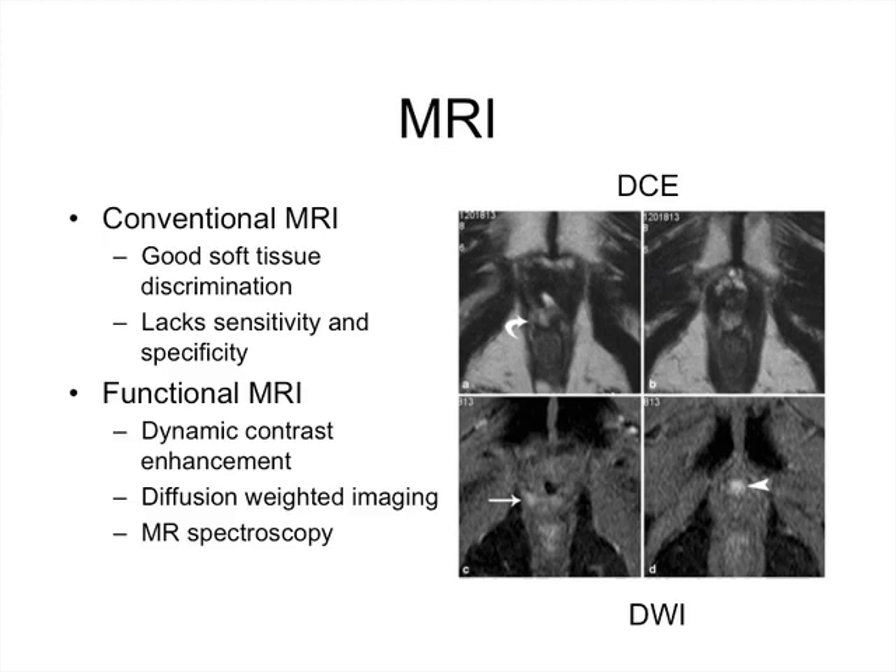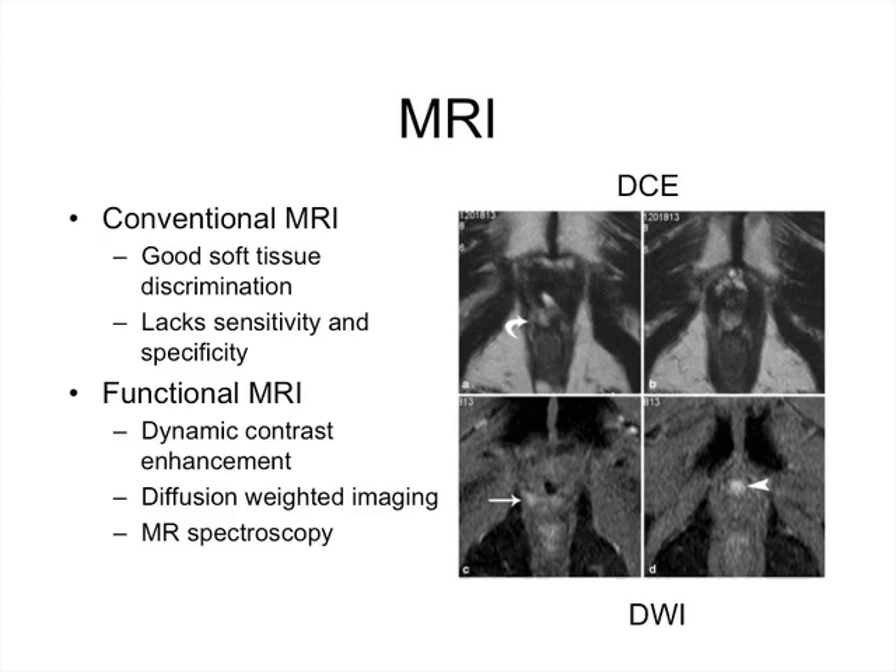The best investigation for local recurrence is MRI, given its excellent soft tissue discrimination in the pelvis. However, conventional MRI lacks sensitivity and specificity. A number of advanced protocols have shown promise both pre- and post-radical prostatectomy, including dynamic contrast enhancement — where a nodule shows increased enhancement with contrast administration — and diffusion-weighted imaging. At the moment, these are not quite ready for prime time. One difficulty with conventional morphological imaging is that you need a visible lump to identify, requiring differentiation between normal and abnormal tissue.